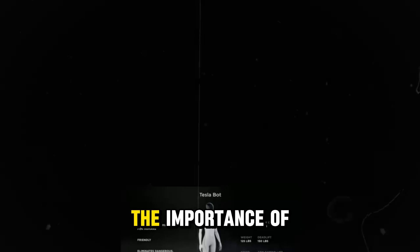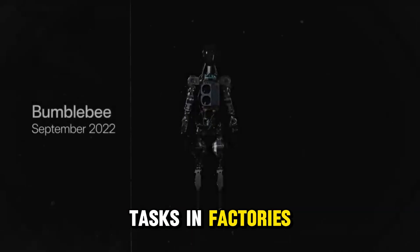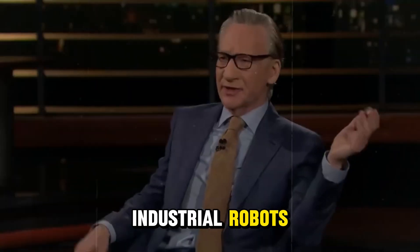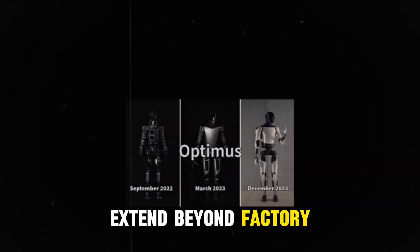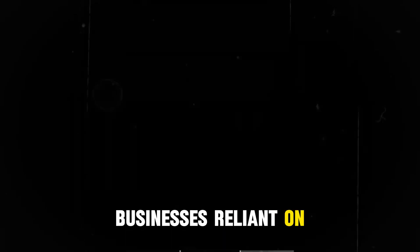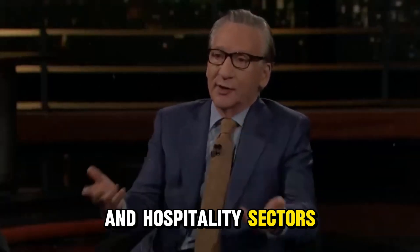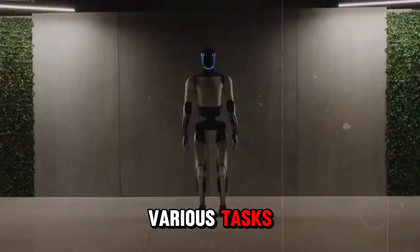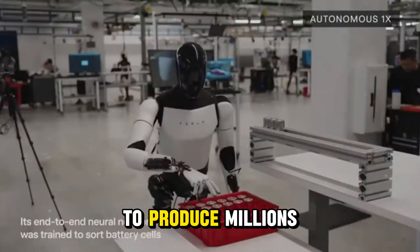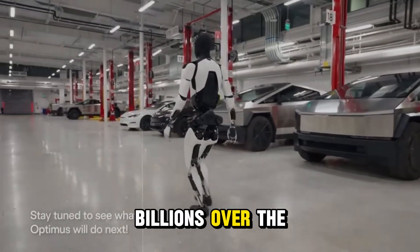Musk has emphasized the importance of integrating Optimus into Tesla's workforce before offering it to outside clients. The vision is to automate repetitive tasks in factories, much like current industrial robots, but with the added versatility of a humanoid form. The potential applications extend beyond factory settings — businesses reliant on warehouse operations like Amazon, as well as retail, healthcare, and hospitality sectors, could greatly benefit from a humanoid robot priced around $20,000. Musk's long-term ambition is to produce millions of Optimus robots, with aspirations to scale production into the tens or hundreds of billions over the coming decade.